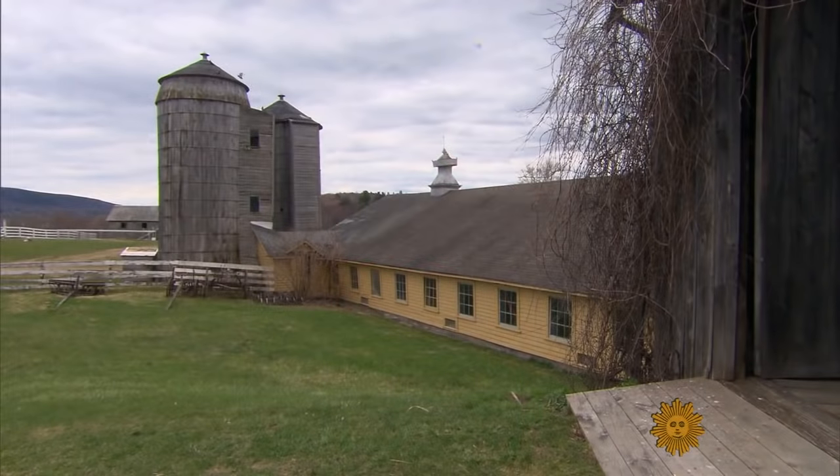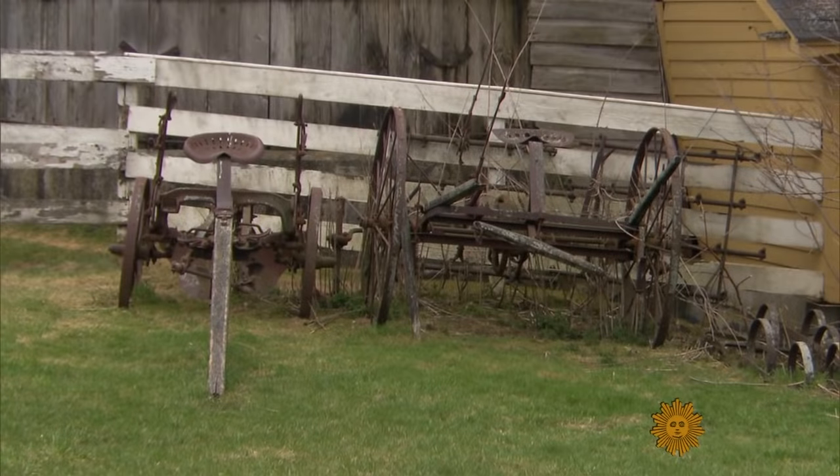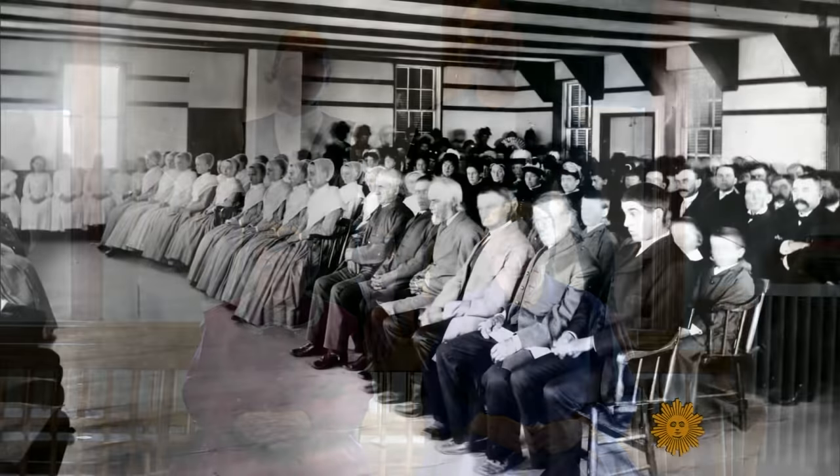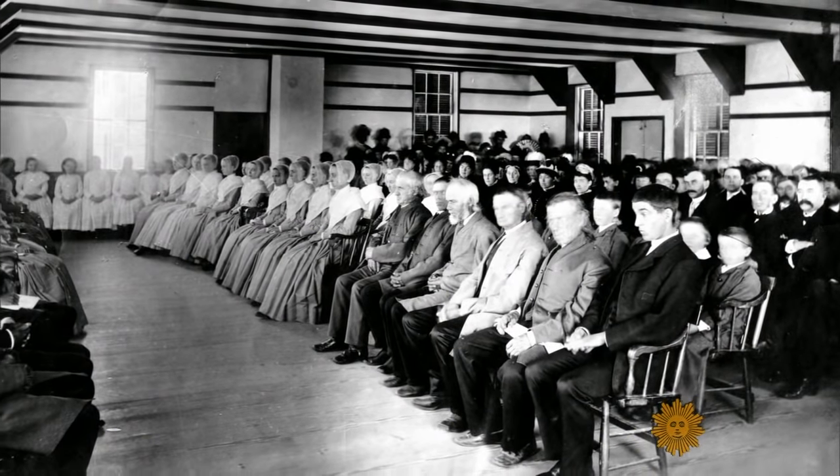The Shakers' designs have stood the test of time and influenced furniture makers of more recent times. But time might finally be catching up with them. Since the beginning, Shakers have been celibate, so new members can be hard to come by. Mother Ann once said that once the number of Shakers dwindles to as many as you can count on one hand, there will be a resurgence. And maybe that's still true. Where once there were 6,000 Shakers, today there are just a handful living together in Maine — perhaps the last of their kind.